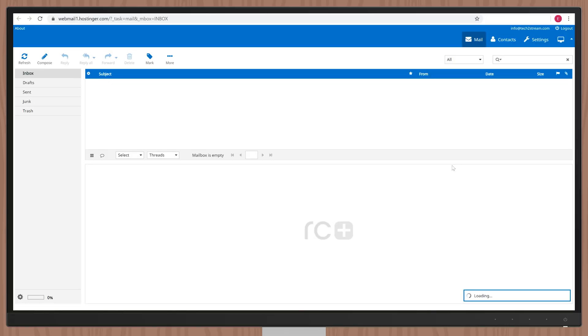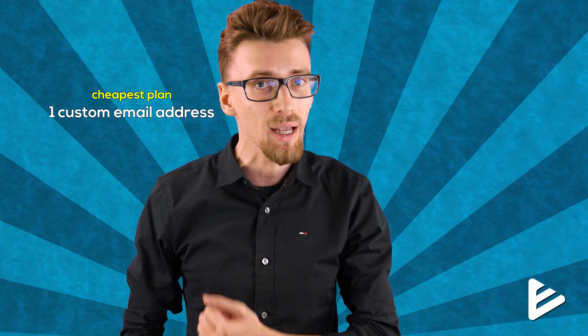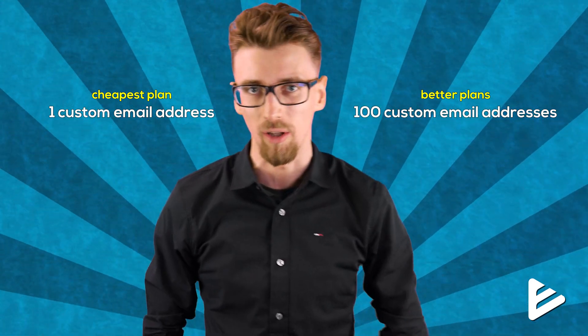You'll be able to access your newly created email by clicking the blue email button. If it's your first time, you'll need to choose which program you want your emails to open with — I recommend choosing Roundcube, as I found it better to use overall. With the cheapest Hostinger plan you can create one custom email address, but mid-tier or high-tier plans let you create up to 100 different email addresses for employees or personal use.